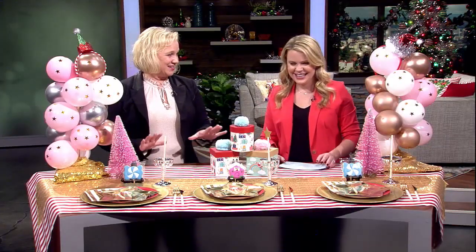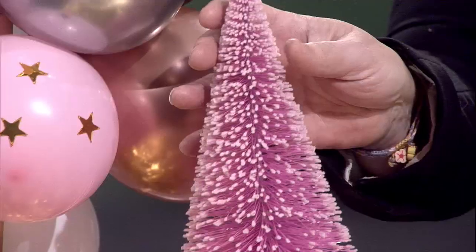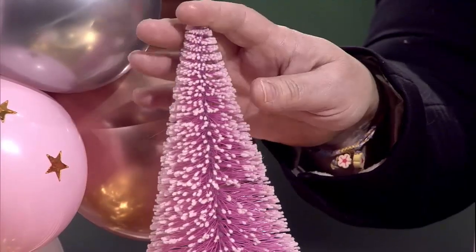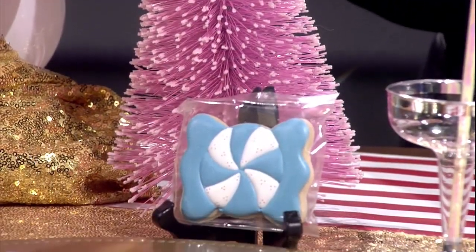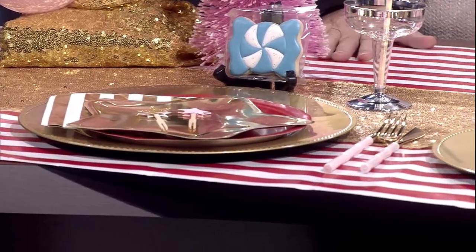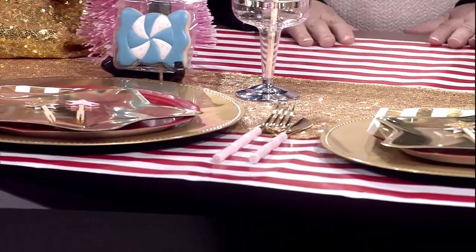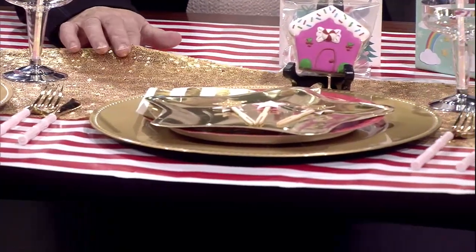These little craft items are everywhere and so easy to find. You can get a lot of different sizes and spray paint some of them. This is actually wrapping paper - just a roll of wrapping paper. You can go any color you want. Want to be traditional? Do the green and the red. It's nice to just layer things and add in whatever color you're going for.